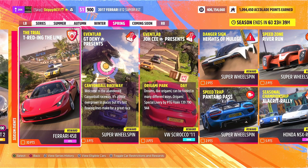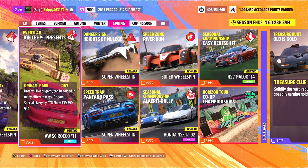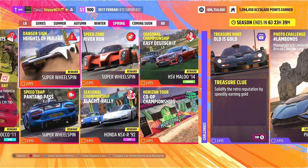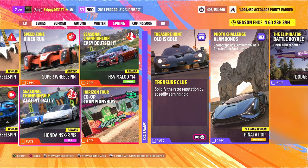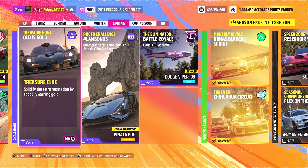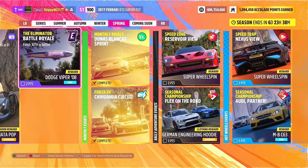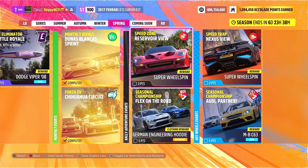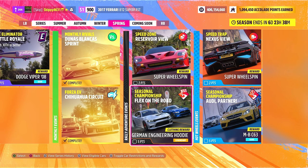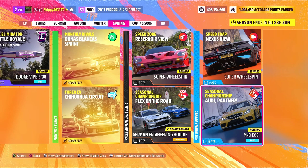This week's online trial is Treading the Line, featuring the Ferrari 458. Two Event Lab challenges this week — one Super Wheelspin and one Volkswagen Scirocco 2011 up for grabs. Three PR stunts with three Super Wheelspins as rewards. Two seasonal championships: one Honda NSX-R 1992 and one HSV Maloo 2014. Challenges this week include one treasure hunt called Old is Gold, worth 104 points upon completion. This week's photo challenge is Lambo Number Five, giving out the Piñata Pop car horn. Battle Royale challenges giving out the Dodge Viper 2008. DLC challenges this week in Rally Adventure: one Speed Zone at Reservoir View giving out a Super Wheelspin; and the Flex on the Road Season Championship giving out the German Engineering Hoodie. Hot Wheels events include the Nexus View Speed Trap giving out a Super Wheelspin, and the Audi Partner Diesel Championship giving out the Mercedes-Benz C63.